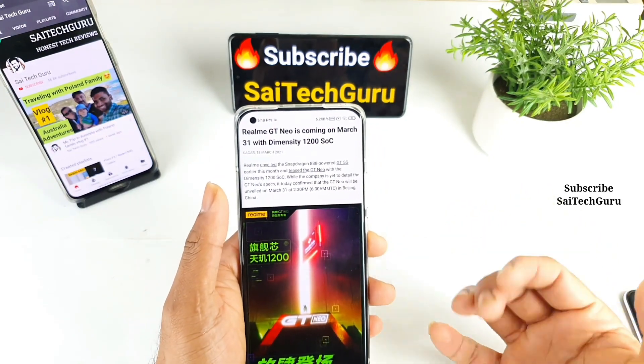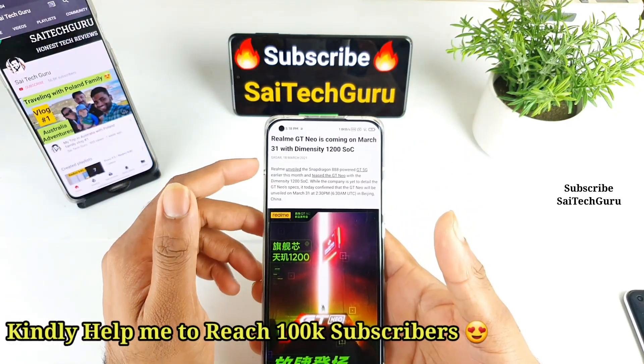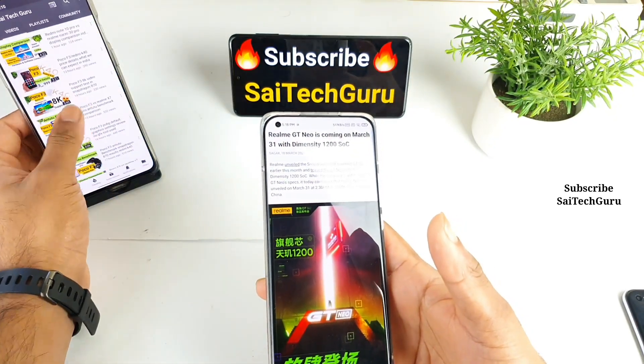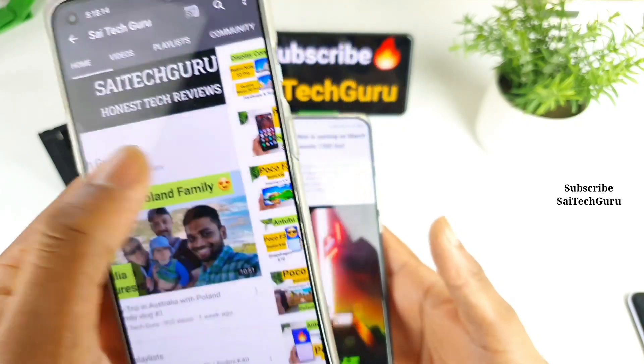For more details on these videos, make sure to subscribe and stay tuned, and also follow me regularly by subscribing to my channel. Recently I got my hands on the POCO F3 device as well, and I started uploading a lot of videos on the POCO F3, so make sure to follow that playlist as well.